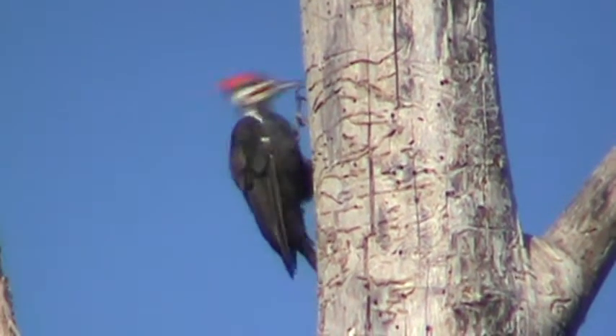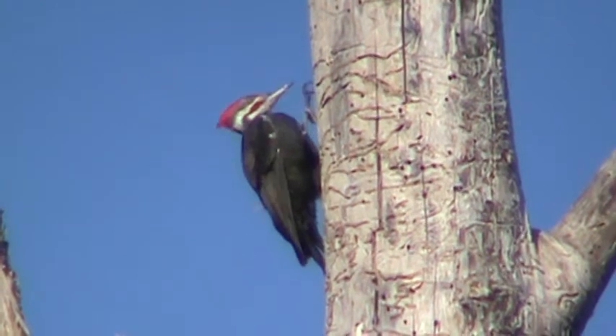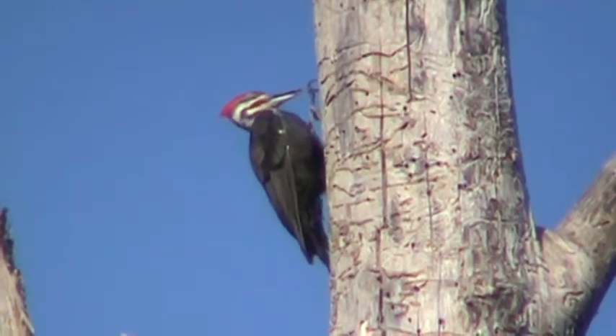What a beautiful bird. Look at that. That's our Pileated Woodpecker on the Seuss Creek Trail in Renton, Washington.